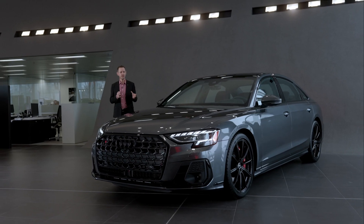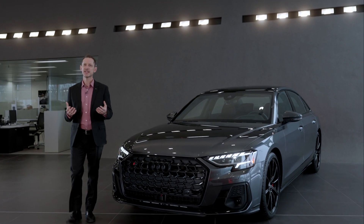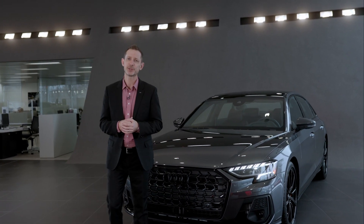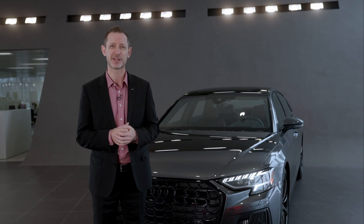The Audi S8 is a symbol of progressiveness, performance, and prestige. In its latest generation, the Audi brand's flagship S model continues to be the benchmark for sporty elegance and sophistication in the luxury class.